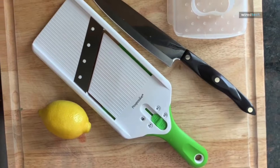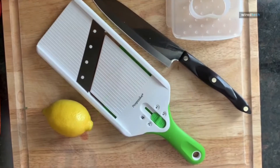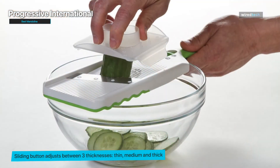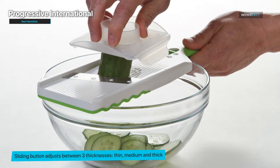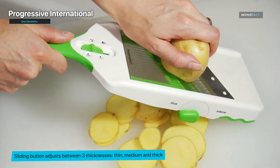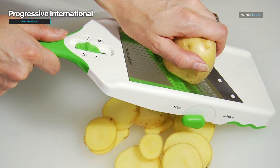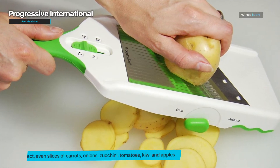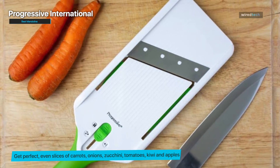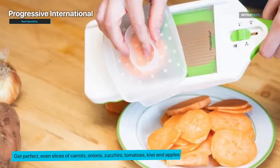Best Mandolin – Progressive International. A mandolin is a handy slicing device typically used to make even cuts for potato gratin, homemade potato chips, or french fries, but it can be used for various fruits and vegetables as well. This inexpensive handheld version features three options for thickness and two slicing options — straight or julienne — and has a non-skid base to keep it stable on the counter, or you can position it over a bowl. This mandolin features a convenient dial that allows you to easily adjust the thickness of your slices, ranging from paper-thin to three-eighths-inch thick. Whether you're preparing delicate cucumber slices or thick potato wedges, this mandolin has got you covered.